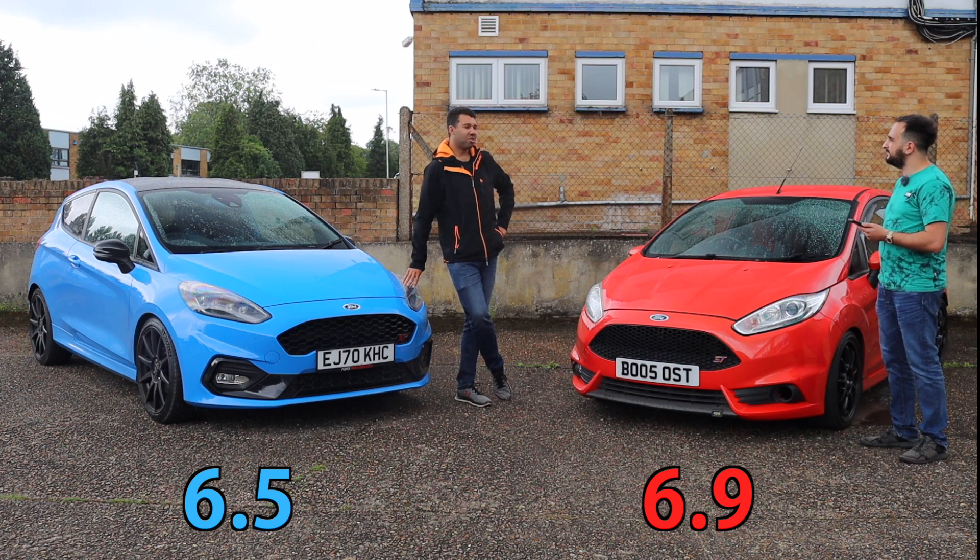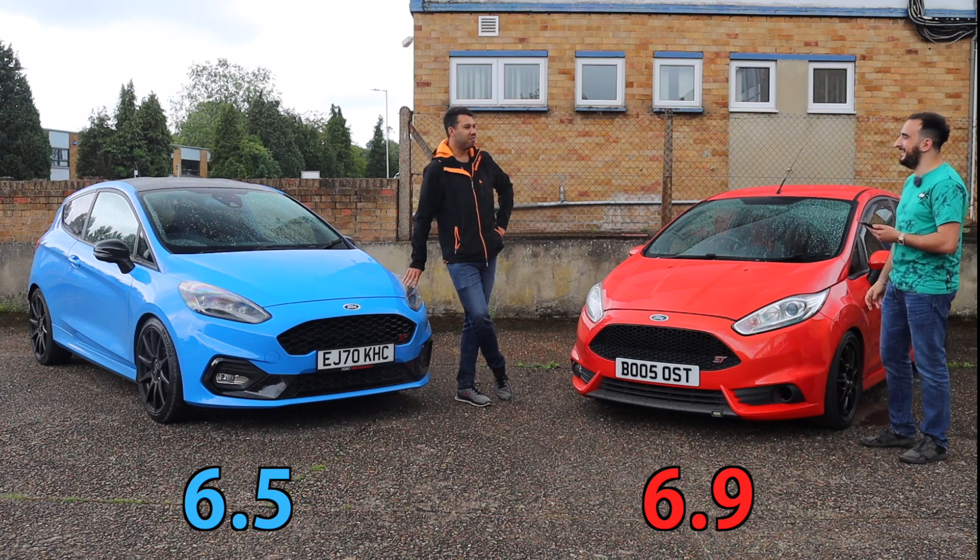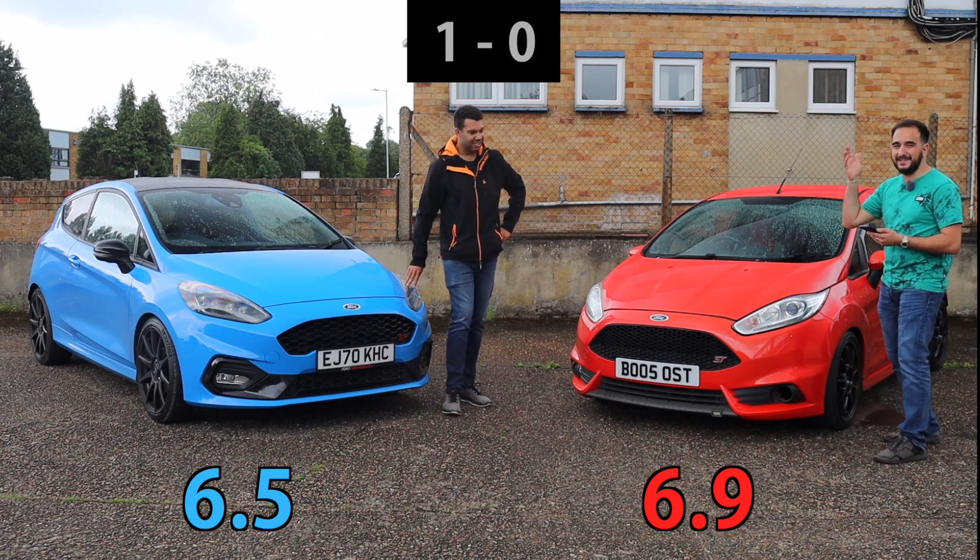6.9? That's quite seven seconds — round it up. That's pedestrian. I'm going to say 6.9. I can walk to 62 faster than that.